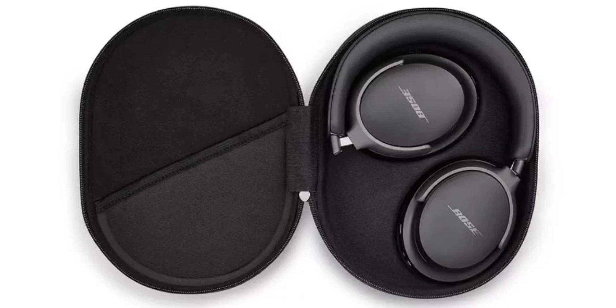The QuietComfort Ultra headphones are Bose's new flagship headphones, replacing the noise-canceling Headphones 700. They offer the same excellent active noise cancellation as the 700s but with a few new additions.